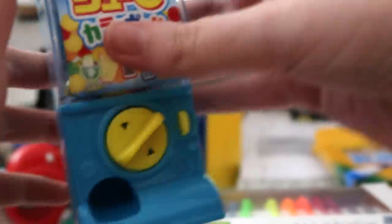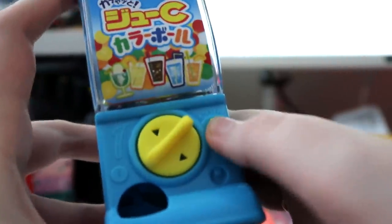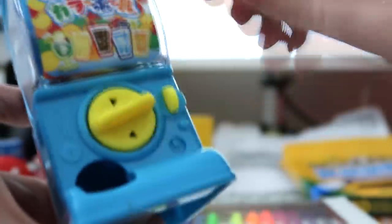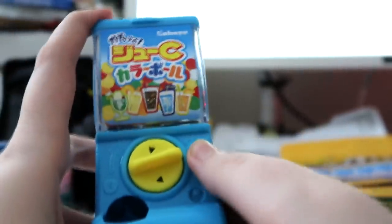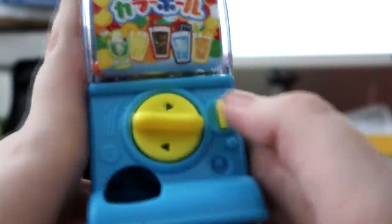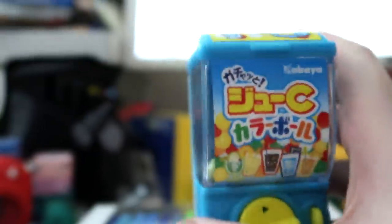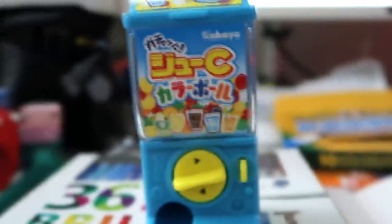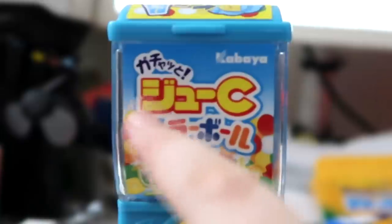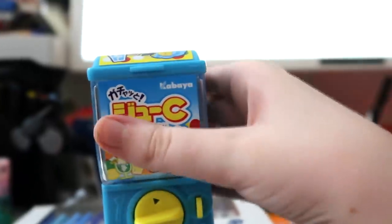There's a fun little item on the desk — a Japanese candy container. You push a coin into it, give it a little twist, and a small sweet pops up. The label says 'juicy karaboru' — meaning colourful balls — and they're soda flavoured, with different soda flavours in each ball. It's been a fun little thing to keep on the desk.